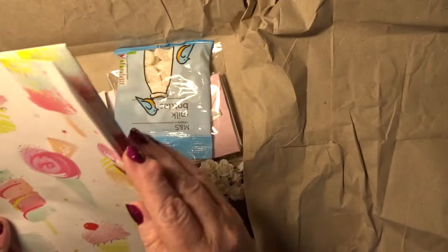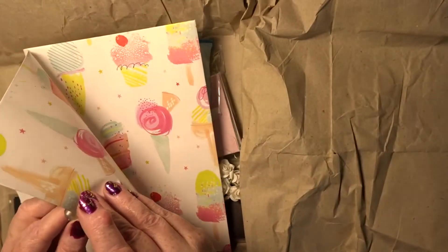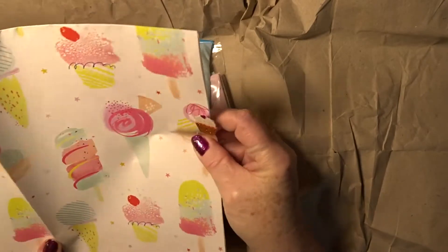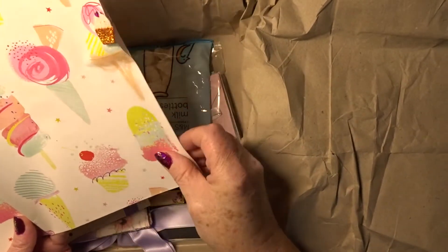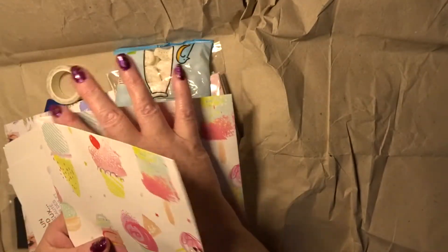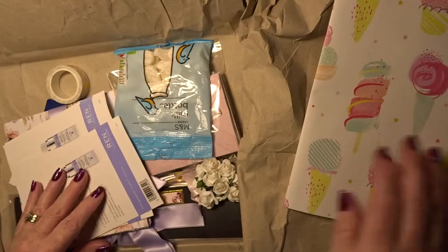I don't know if that's supposed to be stuck on there. I think it stuck itself on there because it didn't. Lovely. It's really nice paper — nice quality wrapping paper. That was supposed to be... maybe I did, but I don't know.